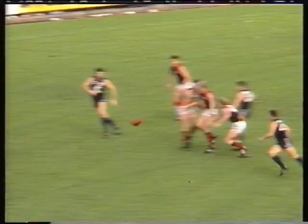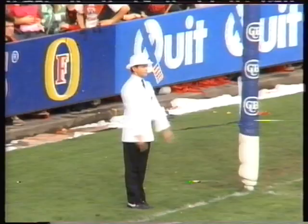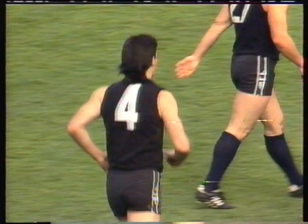In front of the goals — Kilpatrick. Diulio off the ground. Koenahan will kick it anyway. Left foot snap is good. First goal there for Stephen Koenahan.